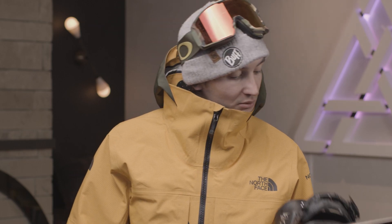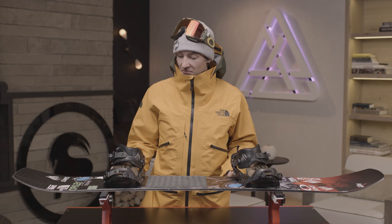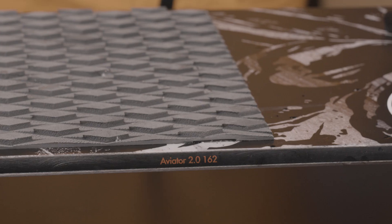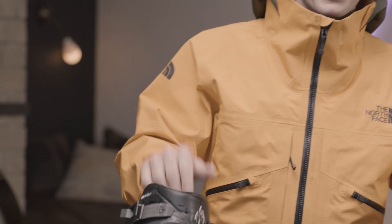Besides that, I have the Apollo bindings, which are classic, but honestly I'm super stoked — super efficient and they're really good. I'm riding this board in 162 cm for this event here, Natural Selection, and for freeriding. And then I will ride in 158 for park and just casual days. The way the board is now, it's just perfect for me and for people who want to go for it.